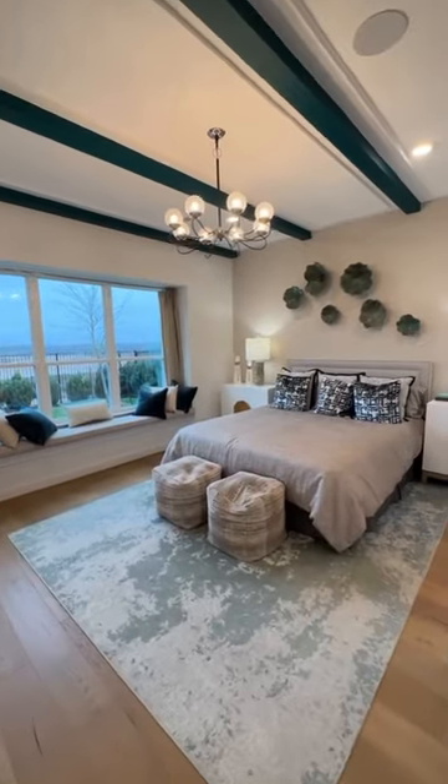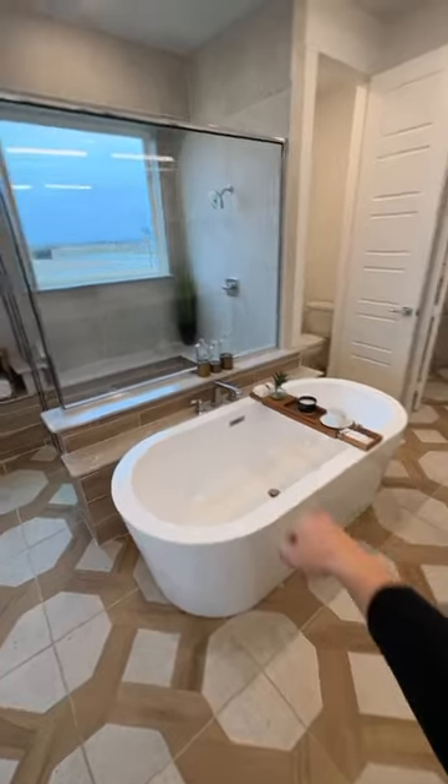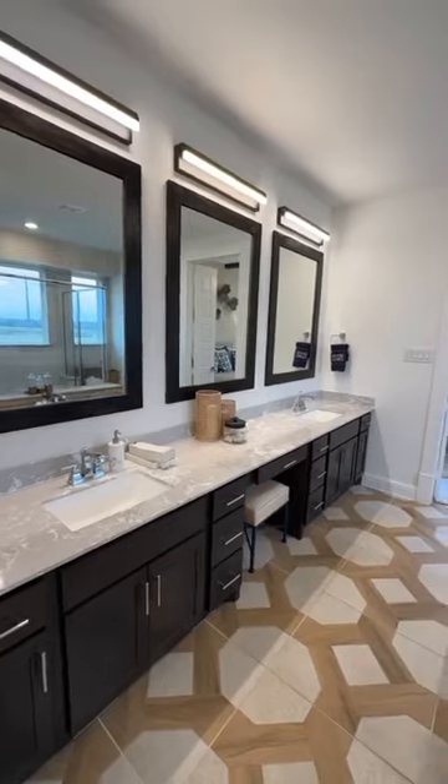Check out this master — oh man, stop playing. Free standing tub, stand-up shower, gorgeous double vanity.